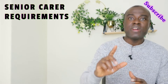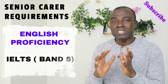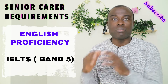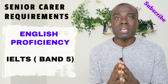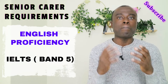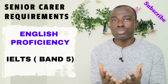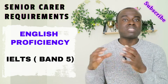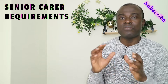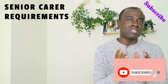With regards to the requirements, the first one is your English proficiency. There are several ways of proving that you are proficient in the English language. One of those ways is using the International English Language Testing System, which is the IELTS exam. You are expected to get a band score of at least 4, but I will personally advise you to aim for a band score of 5 or above. This is because I have visited websites of some recruiting agencies who are asking for a band score of 5, and others are asking for at least 5.5.